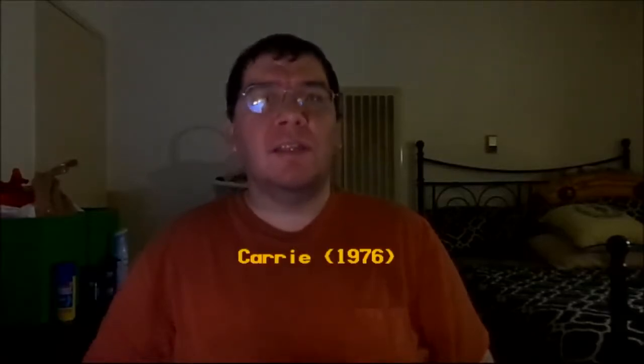Hey folks, Joseph A. Sabora here. I decided to continue reviewing another horror film through the month of October. This is the most popular and memorable iconic horror film that came out on November 3rd, 1976 — the first film adaptation of Stephen King's first novel, simply called Carrie.